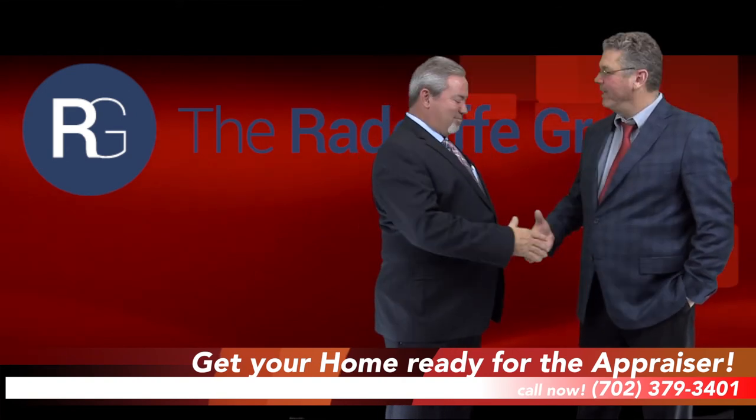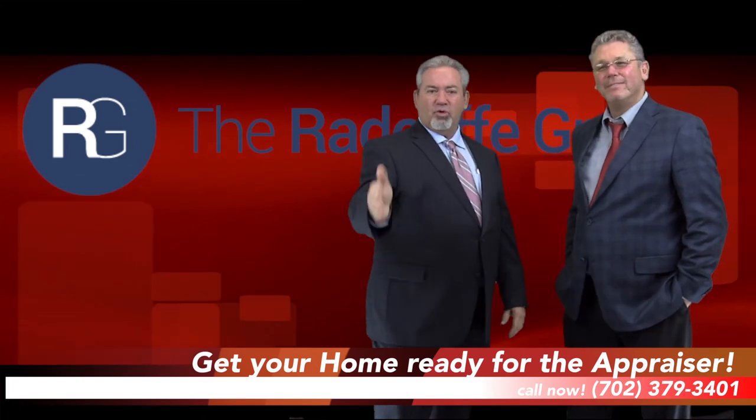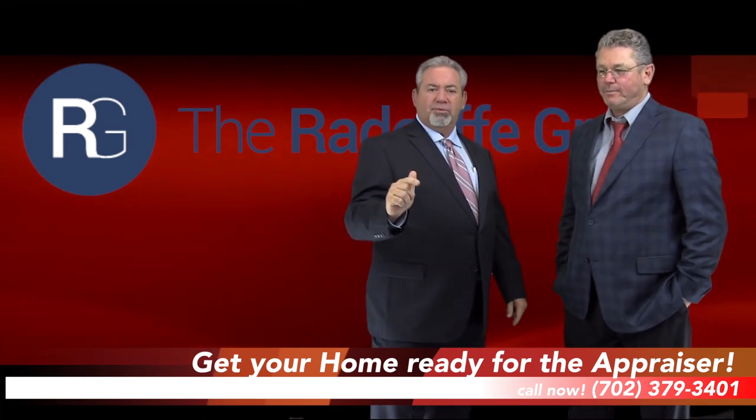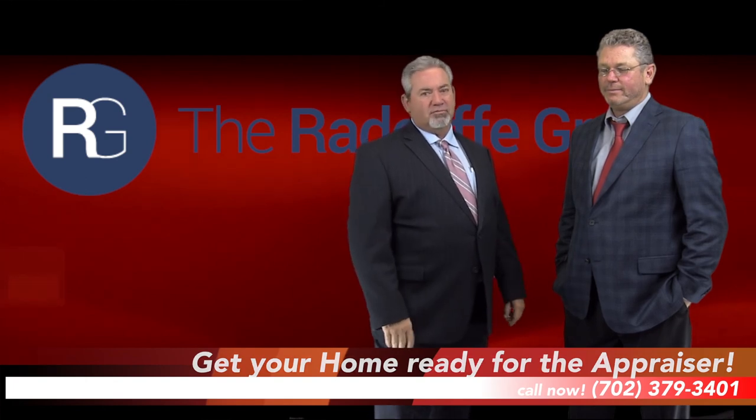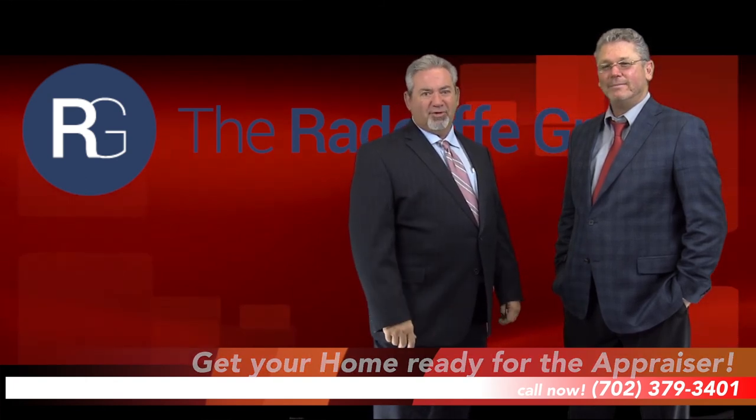Well, thank you so much, Kelly. I appreciate everything, buddy. If you have more questions about how to prepare yourself for the appraisal process, give me a call on the phone or go to my website for more information. We'd love to talk to you about it. Have a great day.